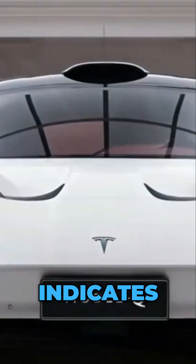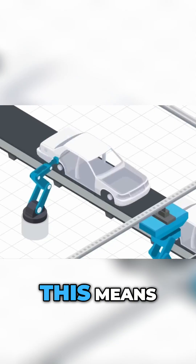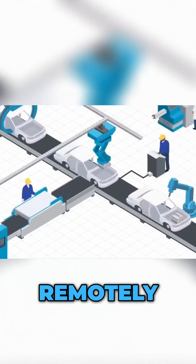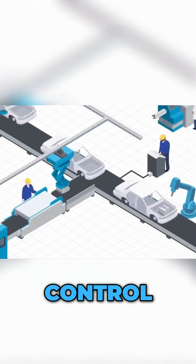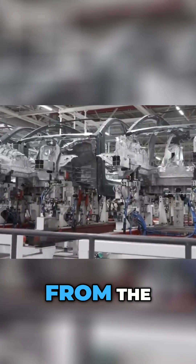Furthermore, everything indicates that the car will remain compatible with the official Tesla app. This means that it will be possible to remotely activate the climate control, track the vehicle in real time, receive security alerts, and even perform updates directly from the smartphone.